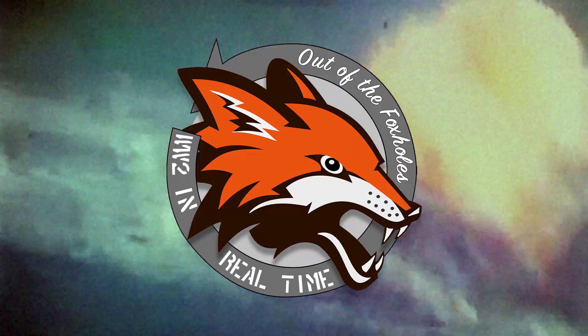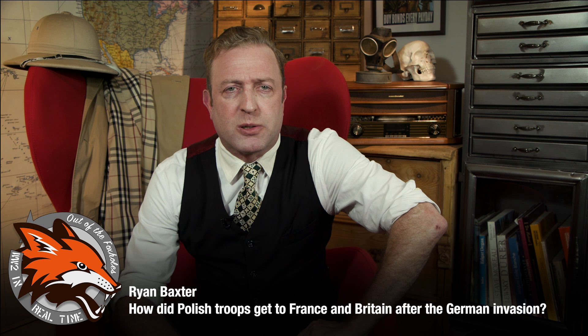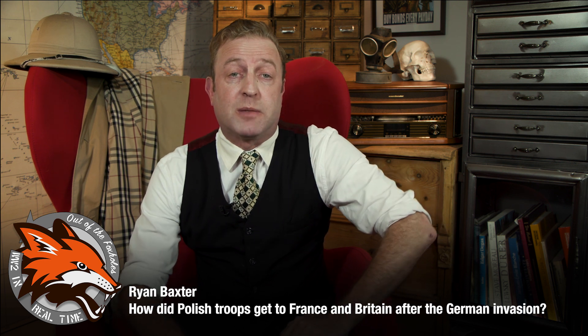I'm Indy Neidell, and this is Out of the Foxholes, where I sit here in my chair of infinite knowledge and answer your questions about the Second World War. Ryan Baxter writes to us: how did Polish troops get to France and Britain after the German invasion?